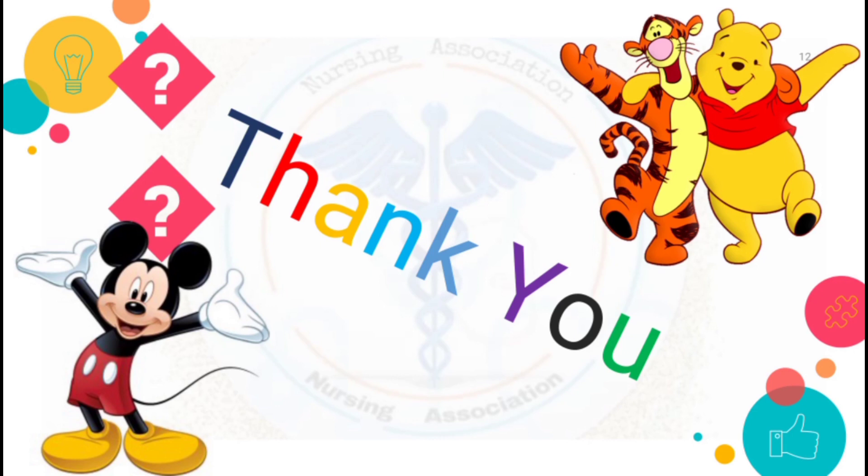Thank you for watching this video. Hope you all understand this lecture. If you like this video, please hit the like button and subscribe to our channel. Share this video with your friends who are doing NCLEX exam preparation. We will be back with another video. Till then, be happy, stay home, stay safe.